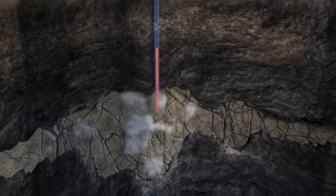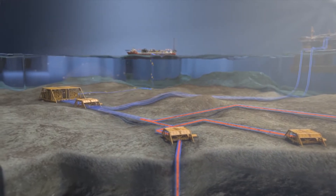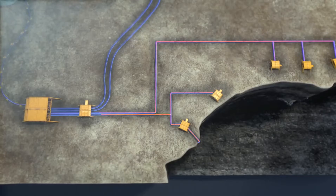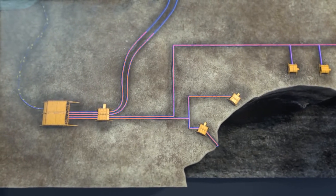As gas is taken out of the reservoir two and a half thousand meters below the seabed, the pressure decreases and the flow crawls to a halt. The compressor is then installed to actively suck out more gas and condensate from the geological formations.